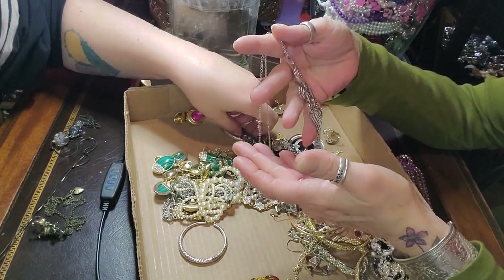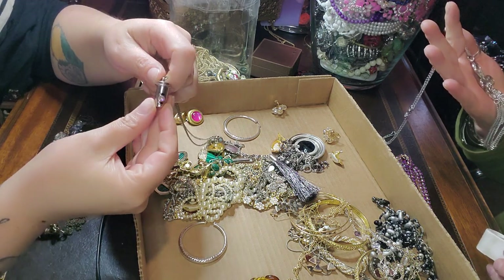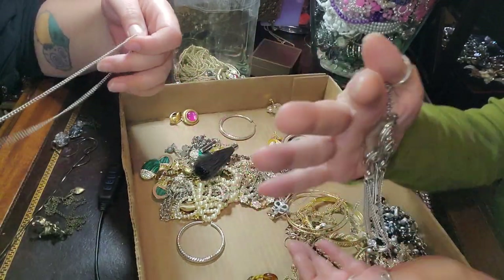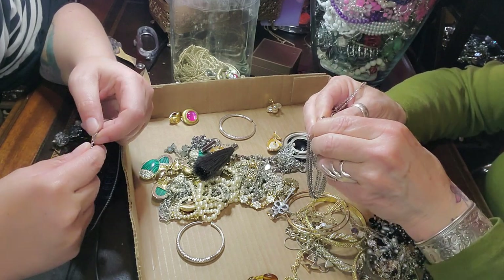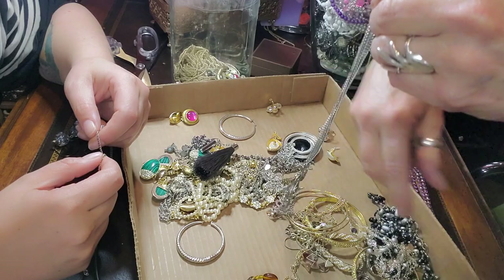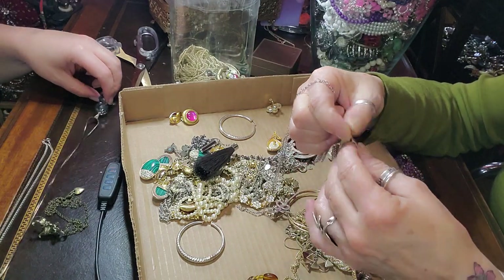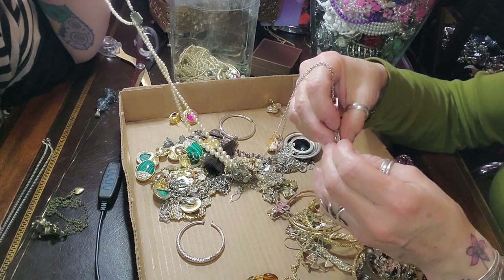Oh my gosh — well, isn't that clever? This is Sarah Coventry, and look — it's got two clasps here, so you could take that off and wear it as a bracelet, or leave it on there. This comes off on both sides, so you could just take it off. So it's a convertible piece — that's cool. You could wear it without or with. Very cool — I've never seen that one before. I see a lot of jewelry, but I haven't seen that before.